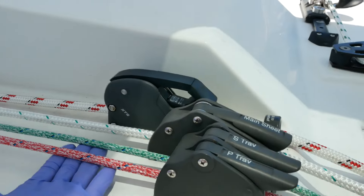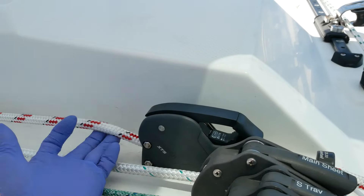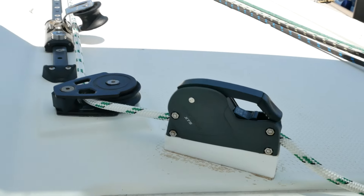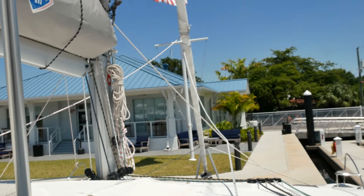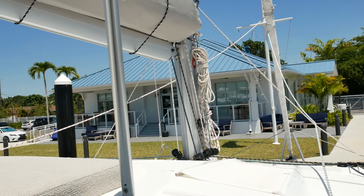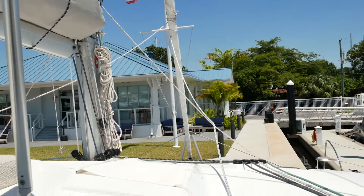We have all new lines. These are the traveler, this is our mainsheet, this is the port jib sheet, the starboard jib sheet is the white and green there on the block — you can see them going up to the genoa up there. We got lots of stuff: a new topping lift, a new jib halyard, all sorts of stuff.